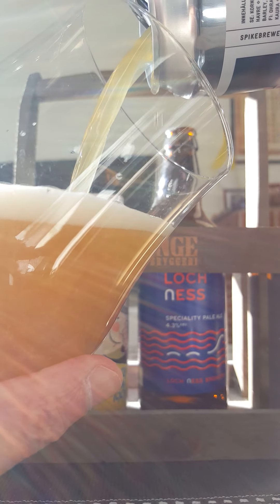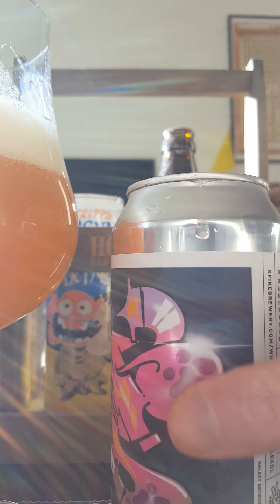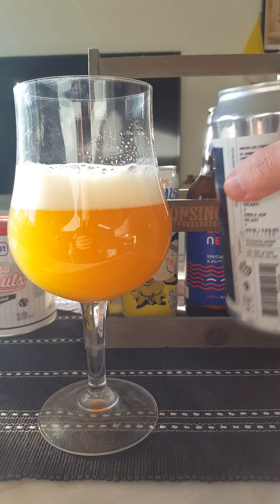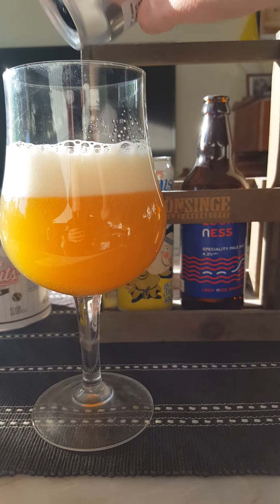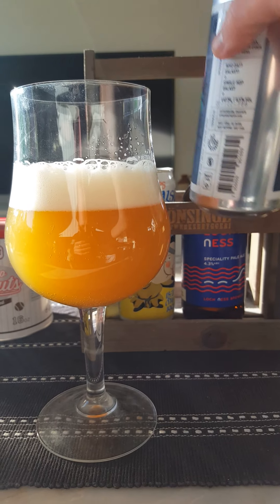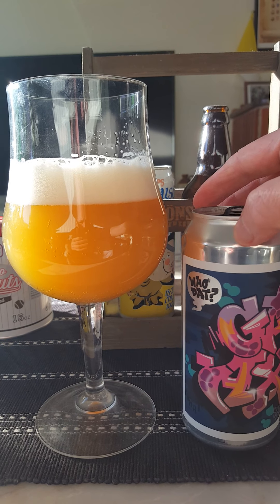There we go — yeah, touch of smoke on opening. Let's see what this one brings to the table. Give it a good old rapid pour. It certainly looks the part. Spike — they're doing some good beers overall I think. Have tasted some beers from them that have been so-so, but most beers are very very nice indeed.